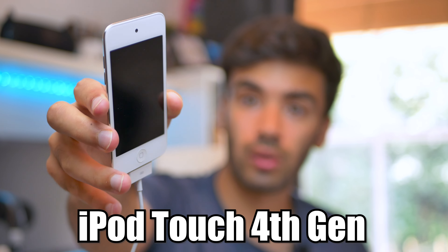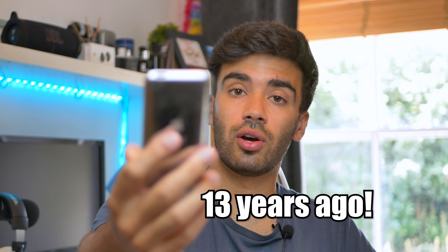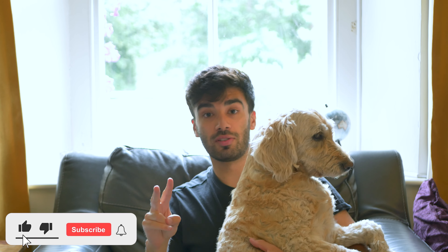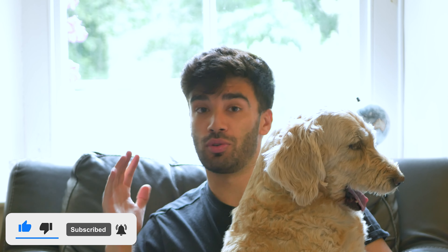That brings back memories. In this video we're going to be revisiting the iPod touch fourth generation. I got this device almost 13 years ago. If you've just stumbled across my channel, consider subscribing — one because my dog wants you to, and the other because we're on the road to 300 subscribers. Enjoy the video.